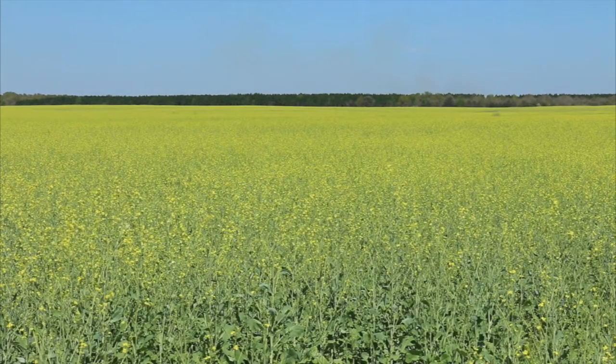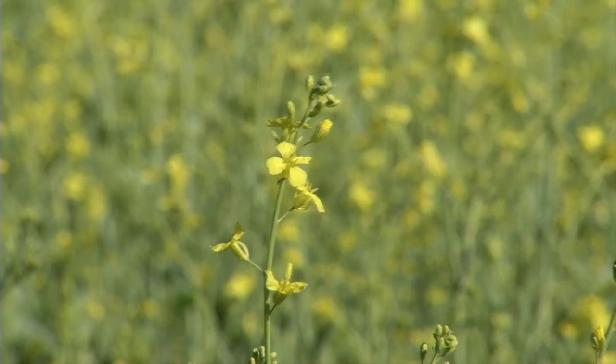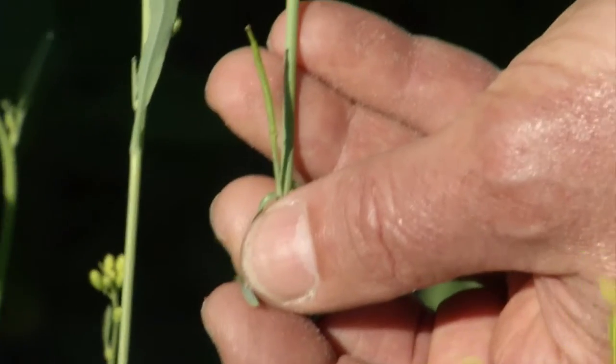The scientific name is Brassica carinata, so as it's indicated, it's related to the Brassicas, which are your broccolis, your cabbage, canola, Brussels sprouts, that whole group. So we do know about the crop, even though we haven't had very many years experience with it.